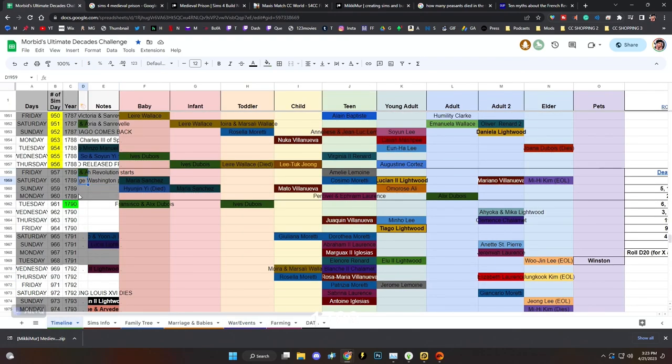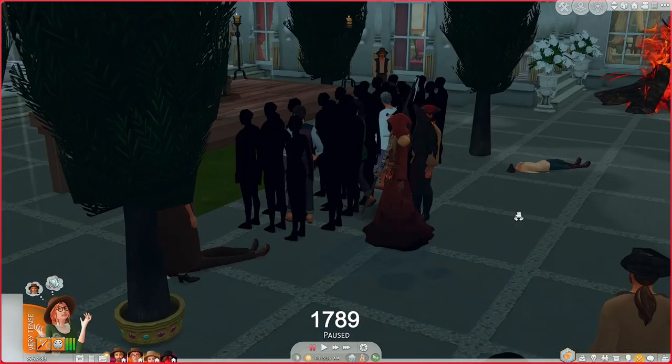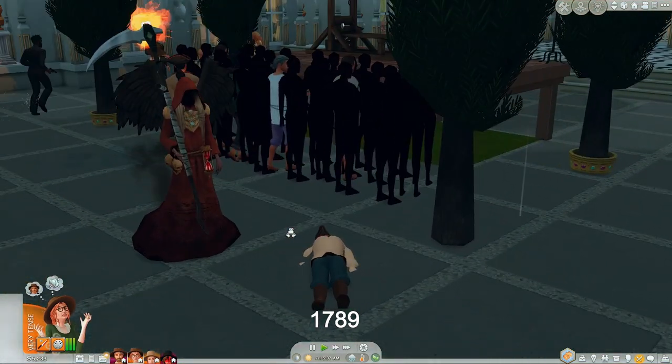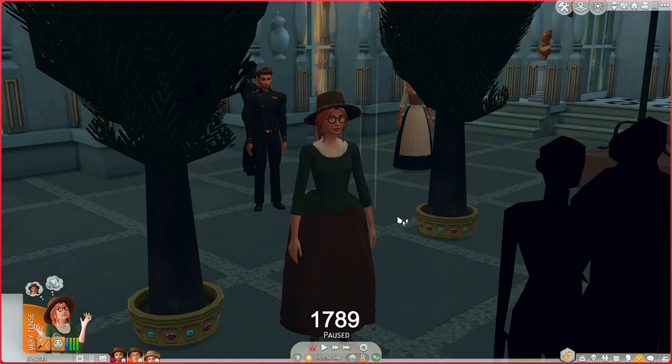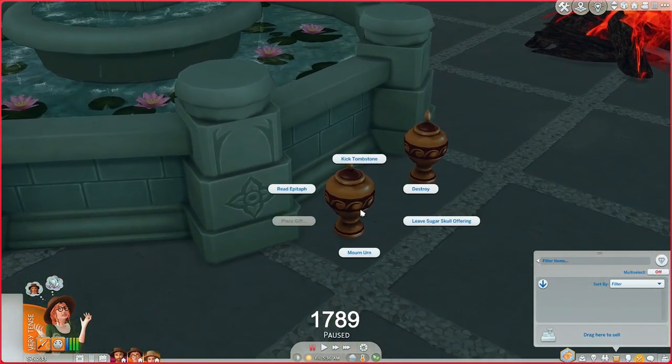I'm going to spread out the French Revolution noble rolls — I'll flip a coin rather than roll, because there are only seven total Sims. So about half of them will die — I'm expecting around four Sims to die and three to survive. I'll leave a gap of two sim days between each coin flip. Whoever dies goes via guillotine, or if they're children, they'll just die in the jail cells.